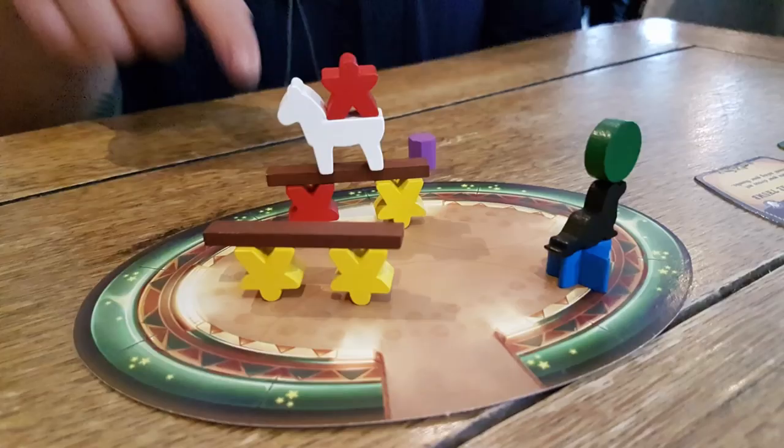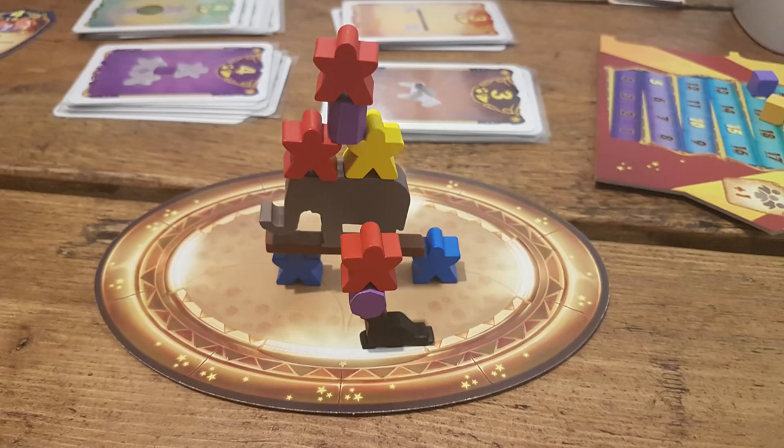Meeple Circus is a game that I was really excited about at Essen. This is a dexterity party game — you're playing against a timer, having to build your own circus by collecting meeples, animals, balls, and podiums and stacking them up in this circus ring. You've got a two-minute circus soundtrack playing whilst you're doing it, and you're trying to get the most points. The way you're getting points is a bit richer and deeper than your average dexterity game — there are cards that give you certain criteria, like balancing a donkey on top of an elephant or having two acrobats on their side with a ball in between.